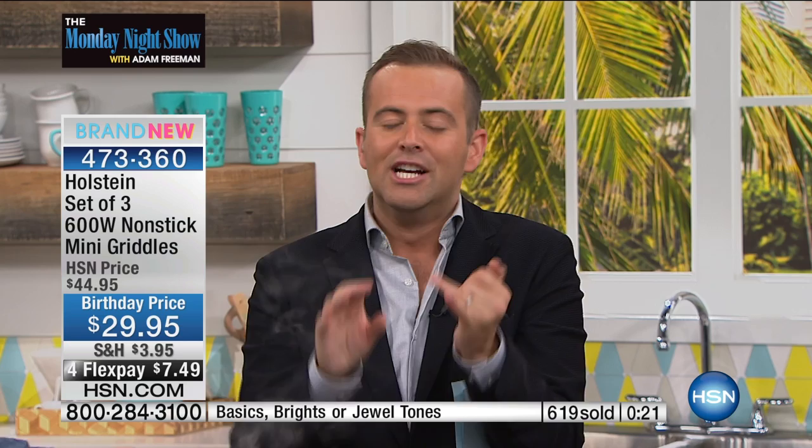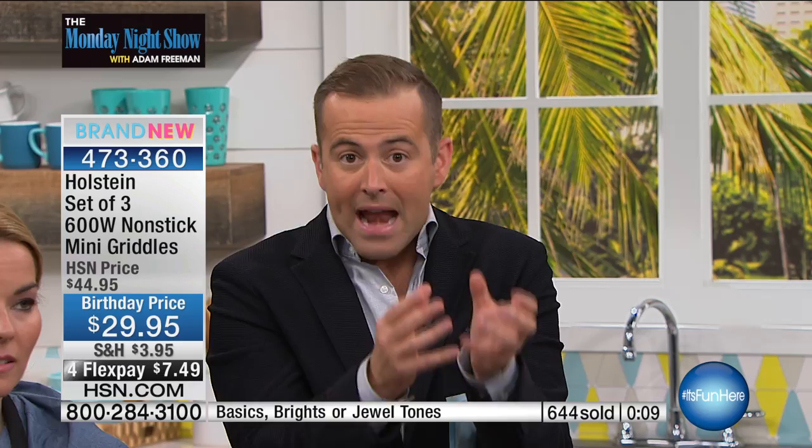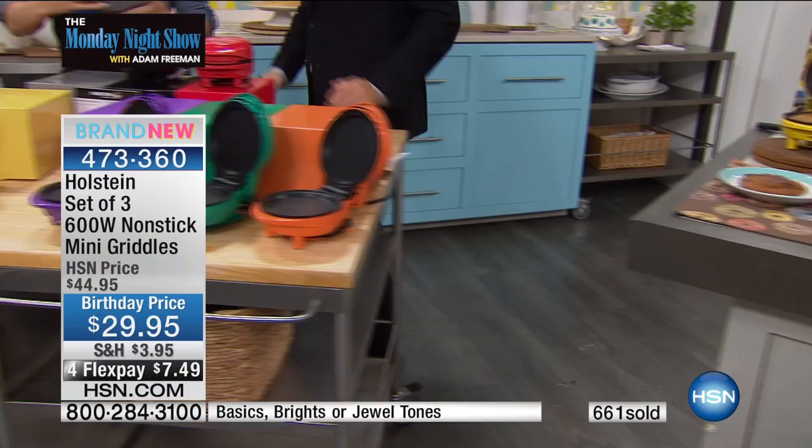Individually boxed — even if you keep one and gift two, you've got a heck of a deal. A brand name product, so easy, and it satisfies something so many of us crave: the ease of just wanting to make a burger for me. Let's look at the size — look how small and petite this is.